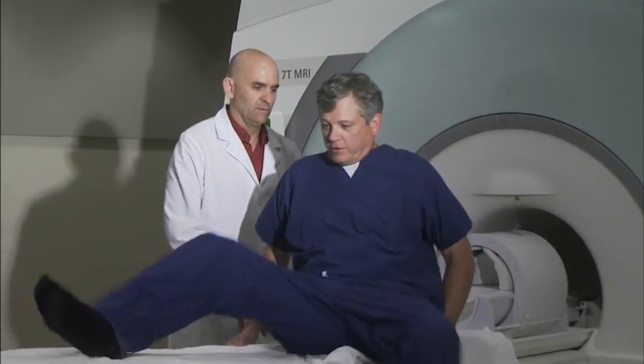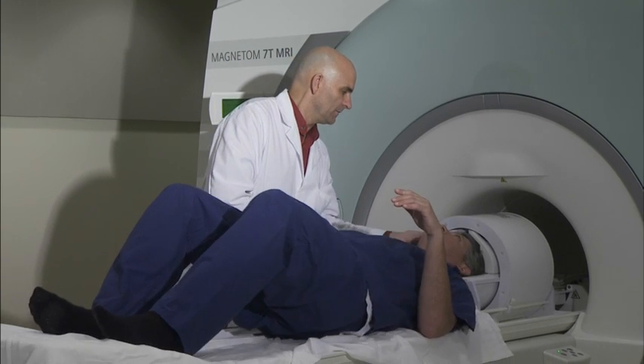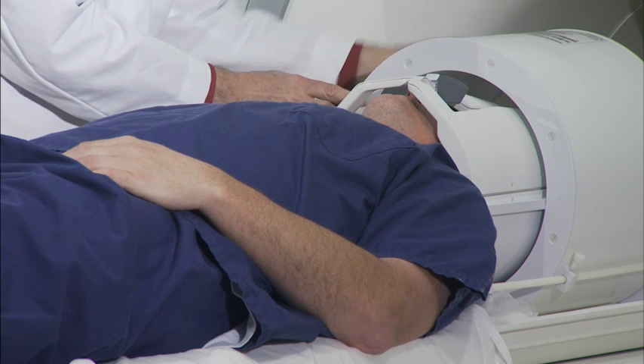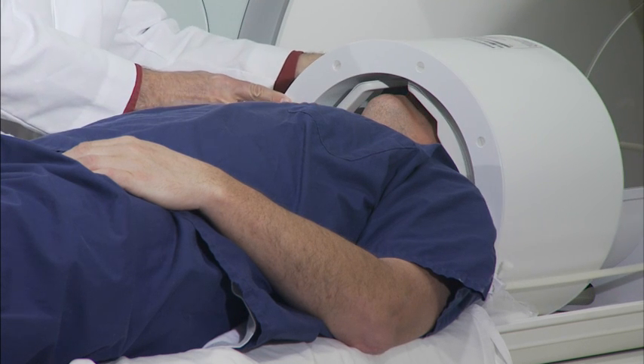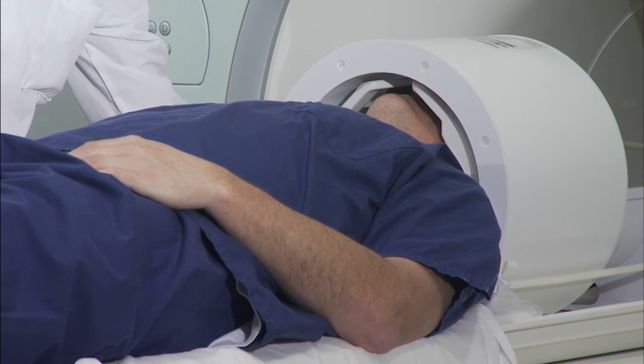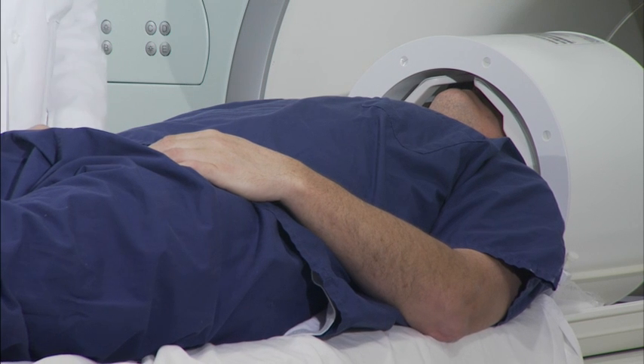The 7Tesla is sort of the next step in the evolution of MRI scanners. It's the next emerging MRI technology. And there will be things that we'll be able to diagnose at 7T that we can't diagnose at 3T. There will be things we can just do a better job of doing at 7T than we can do at 3T.